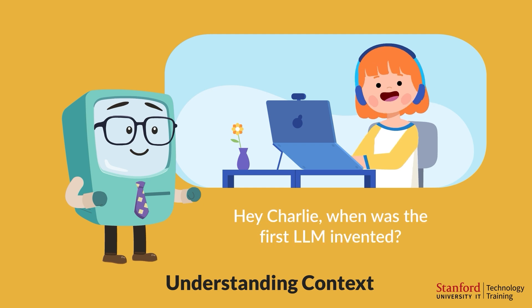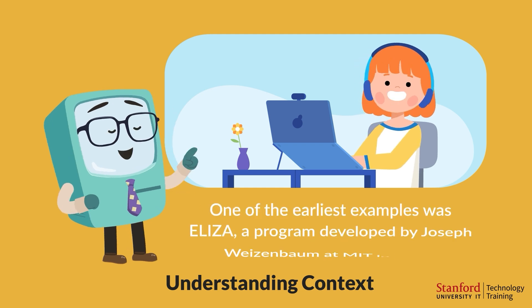Hey Charlie, when was the first LLM invented? One of the earliest examples was ELIZA, a program developed by Joseph Weizenbaum at MIT in 1966.